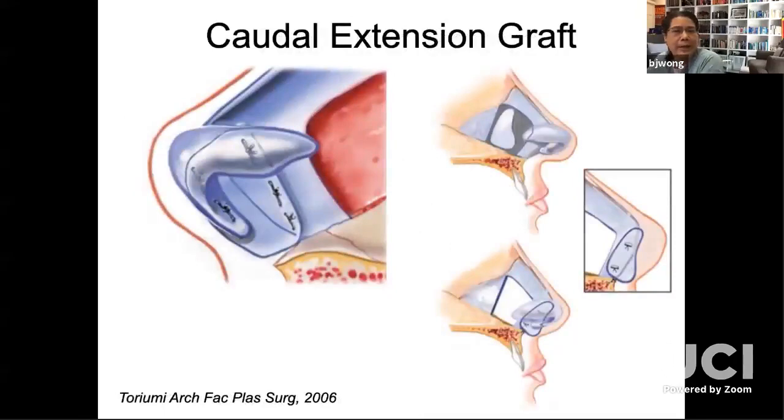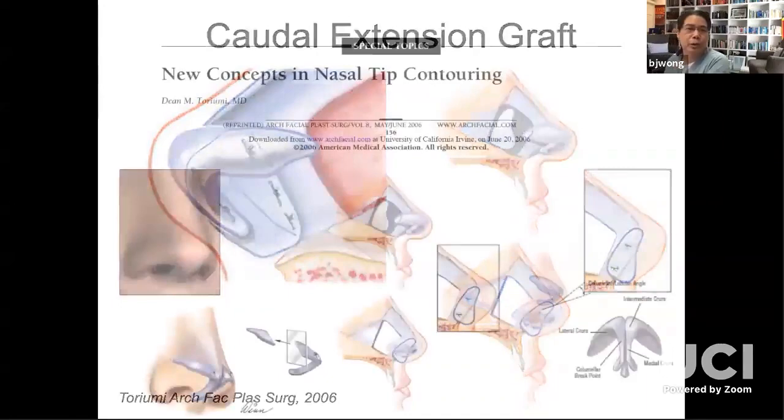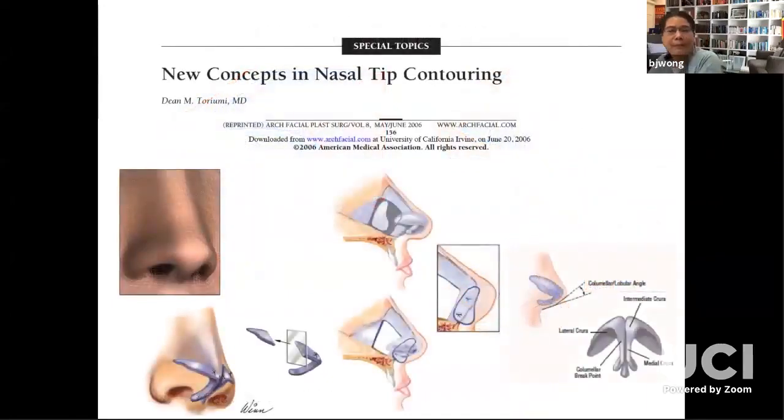The septal extension graft wasn't invented by Dr. Toriumi, but he popularized it more than anybody on the planet. His 2006 paper made the world change its axis — everything changed. This was introduced to the broad population of rhinoplasty surgeons along with lateral curl strut grafts, advanced rim graft use, and many other things. The septal extension graft, positioned in his diagram in a side-to-side fashion, was transformative. There are many ways to do this.